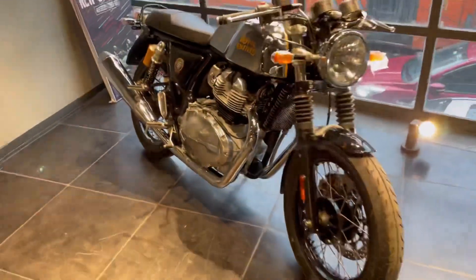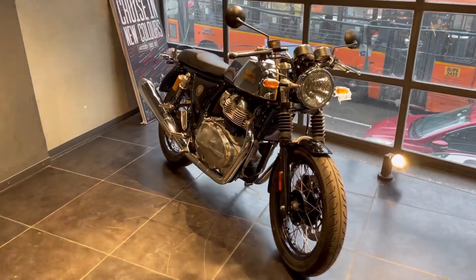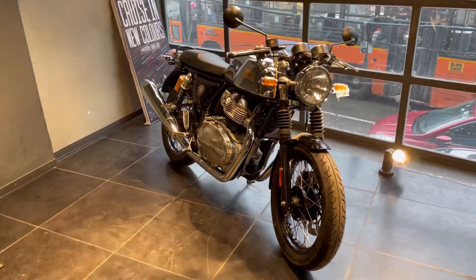This is all about the Royal Enfield Continental GT 650. If you like the video, please do like, share and subscribe. Thank you.